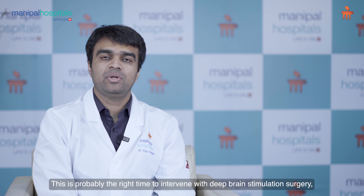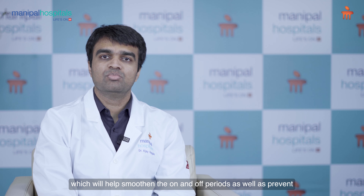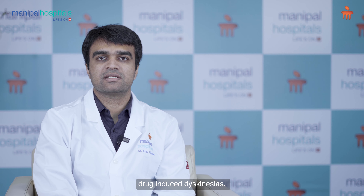This is probably the right time to intervene with deep brain stimulation surgery, which will help smoothen the on and off periods as well as prevent drug-induced dyskinesias.